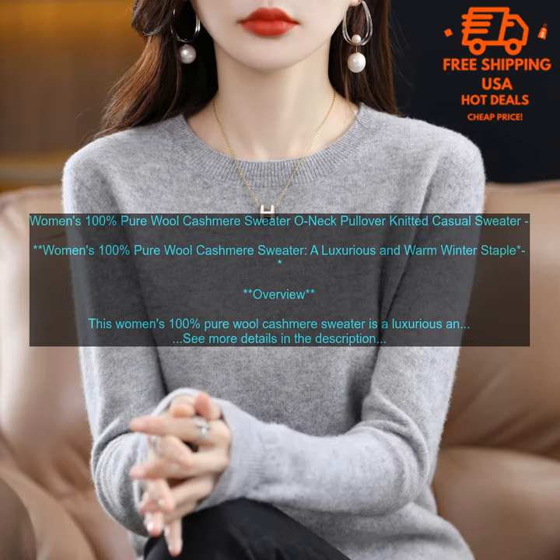Cons: May be too warm for some people. Pricey.